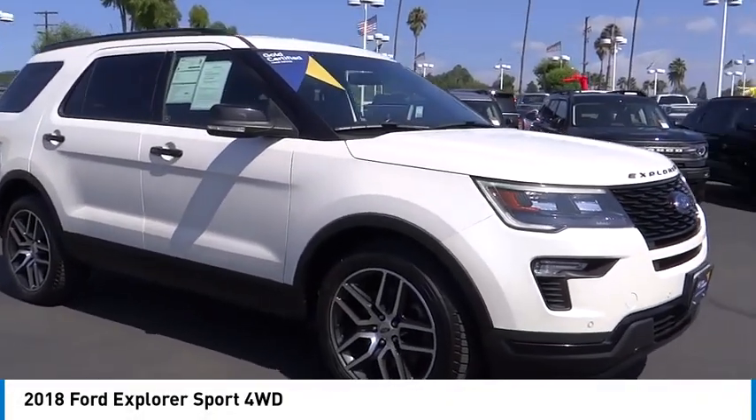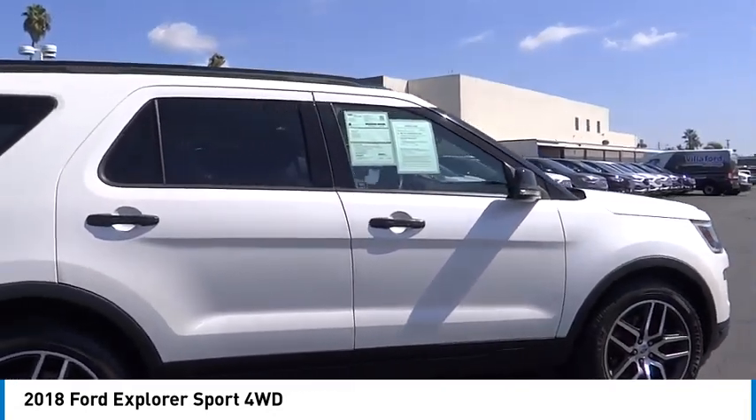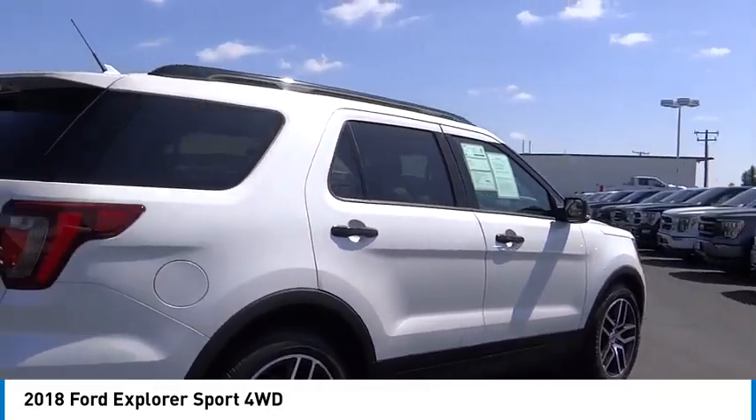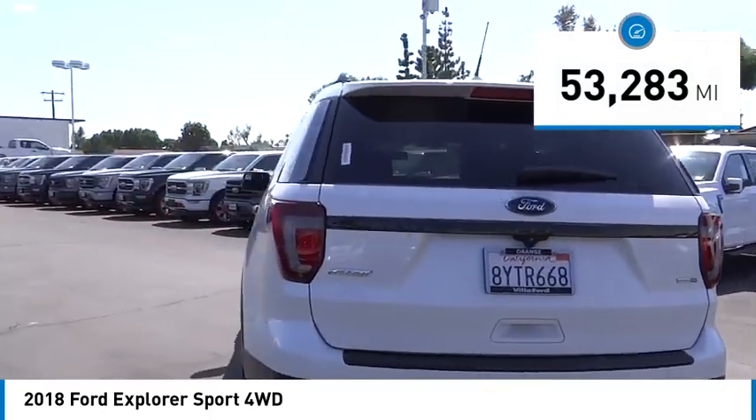We are pleased to show you the 2018 Explorer. You've got a lot of capabilities to call on in a Ford Explorer. Don't underestimate your choices. This vehicle has less than 55,000 miles.